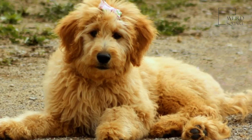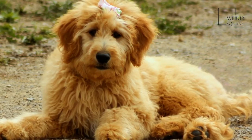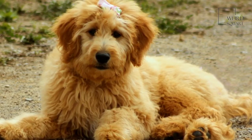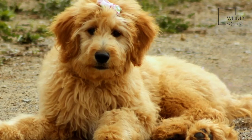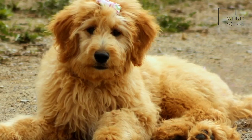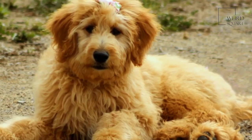This breed is very active, fun, and intelligent. However, they can also be very affectionate and love spending time with the people they care about. Since poodles have a non-shedding coat, Irish Doodles are also hypoallergenic and rarely, if at all, shed.